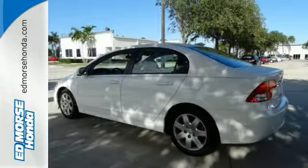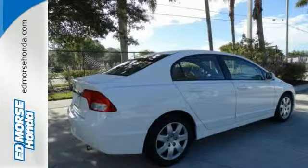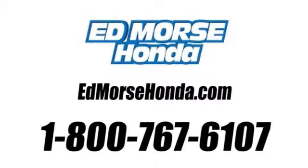Grocery run? Pull down the rear seat and make more room in the trunk. Take it for a test drive today. Call us today at 1-800-767-6107.